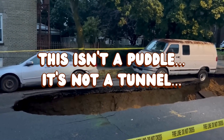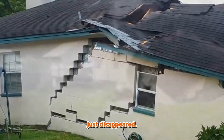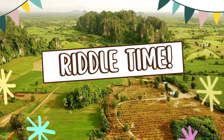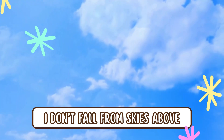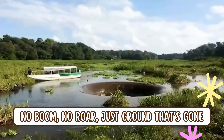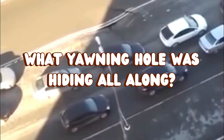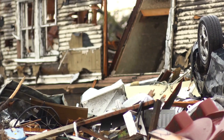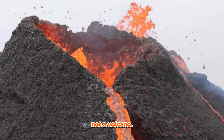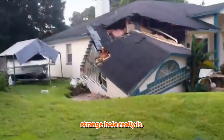This isn't a puddle. It's not a tunnel. It's like the earth just disappeared. Let's solve a riddle: I don't fall from skies above. I open up the land you love. No boom, no roar, just ground that's gone. What yawning hole was hiding all along? It's not an earthquake. Not a volcano. Let's learn what this strange hole really is.